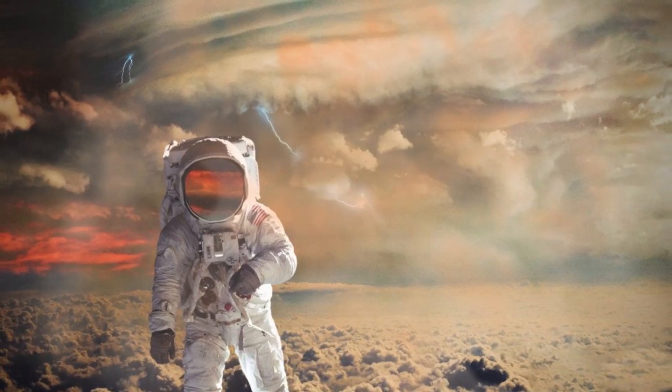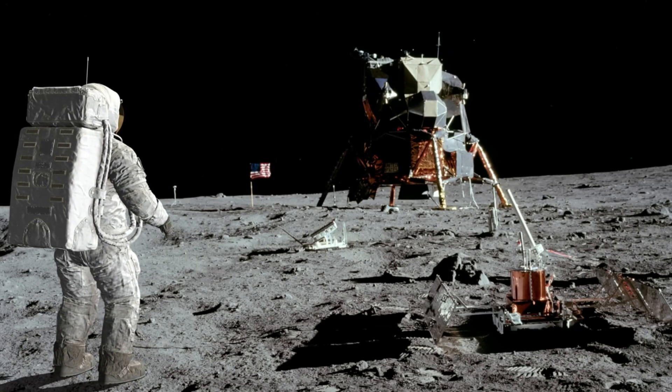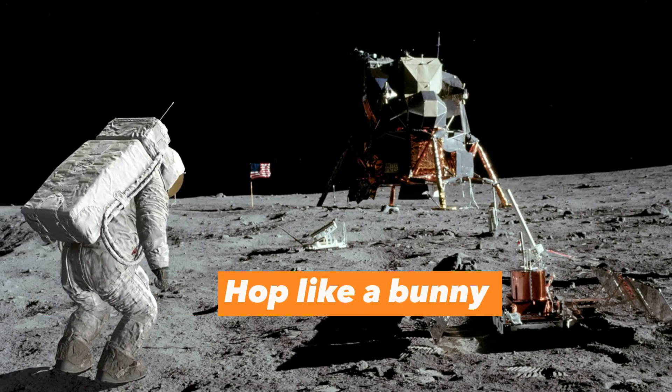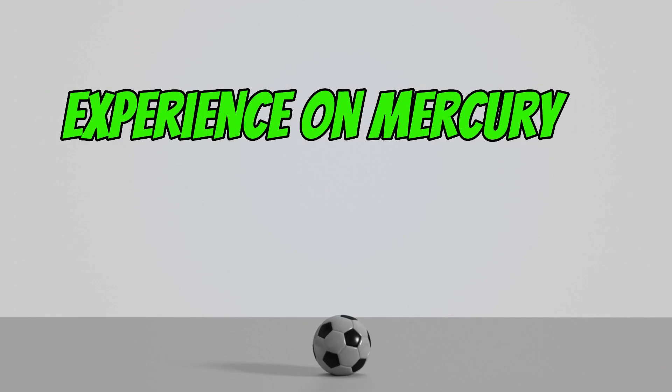Every step you'd take would propel you a few feet forward, and it would actually be more efficient and safe to hop like a bunny instead of taking regular steps. This is the same technique astronauts use to walk on the Moon, where the gravity is very similar to what you would experience on Mercury.